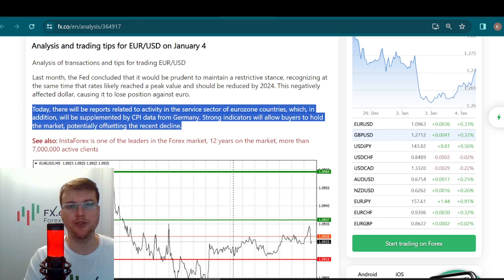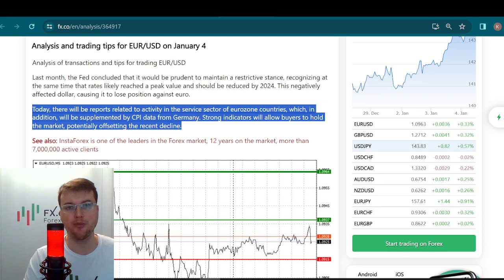Today there will be reports related to activity in the services sector of eurozone countries, which will additionally be accompanied by CPI data from Germany. Strong indicators will allow buyers to hold the market, potentially offsetting the recent decline.